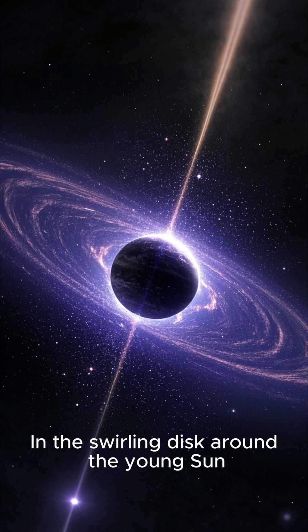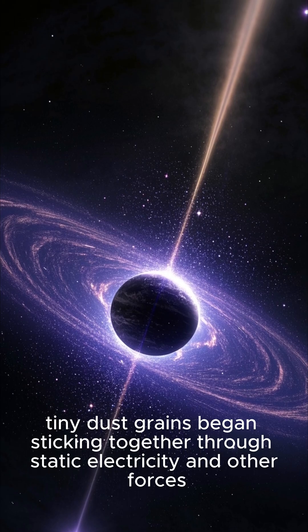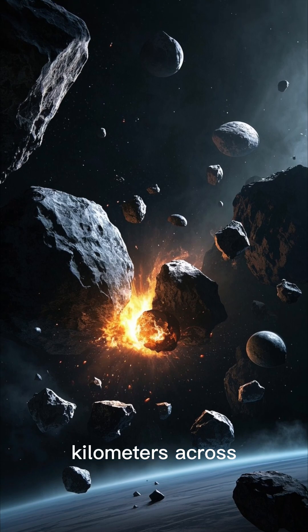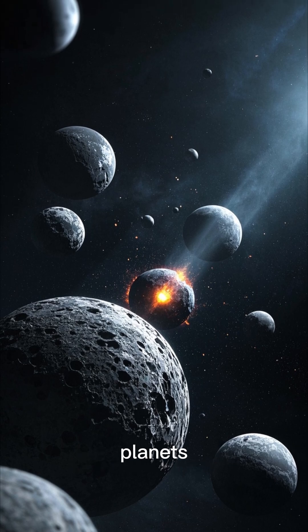In the swirling disk around the young Sun, tiny dust grains began sticking together through static electricity and other forces. Over time, dust grains became pebbles, pebbles became rocks, rocks became planetesimals, and planetesimals became protoplanets. Through accretion, these protoplanets grew into full-fledged planets.